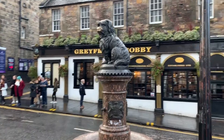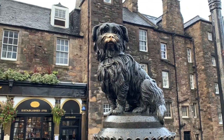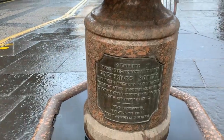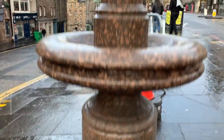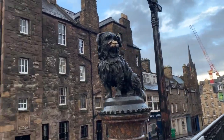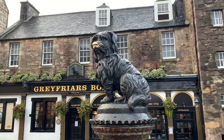Just doing some last-minute touristy stuff — we had to come rub the nose of this pup for good luck. There's the story behind him: apparently, once his master passed away, he would visit his grave every single day until his own death. And now people rub his nose for good luck. That's why it's the only part of him that's polished — the rest is kind of tarnished. It just looks so cute.